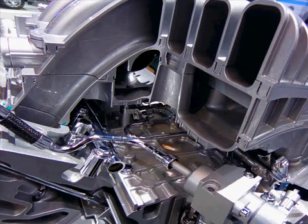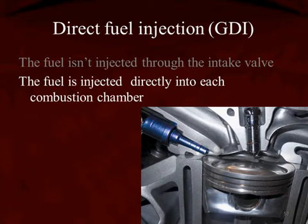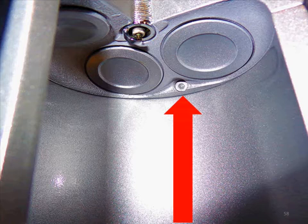This photo shows the same thing. Direct fuel injection means the fuel is not injected through the intake valve — it's directly injected right into the combustion chamber. The arrow is showing us where the fuel enters, or the tip of the injector, on that cutaway cylinder.